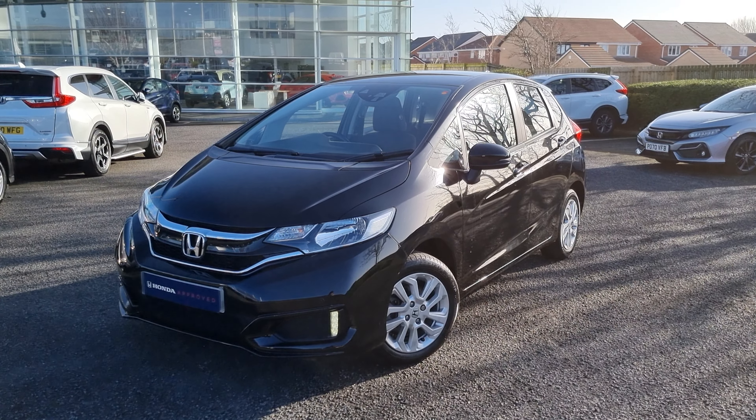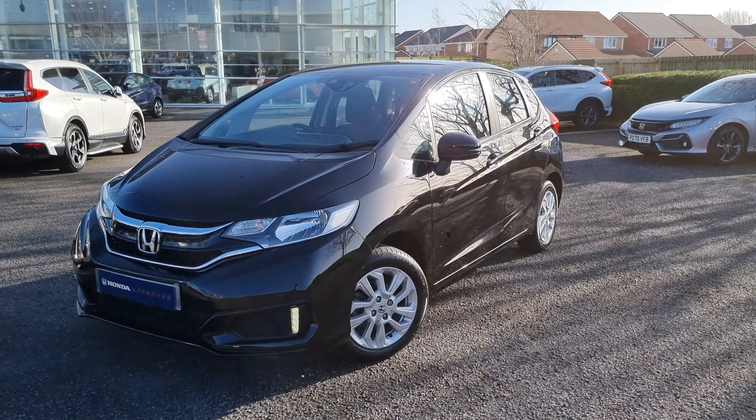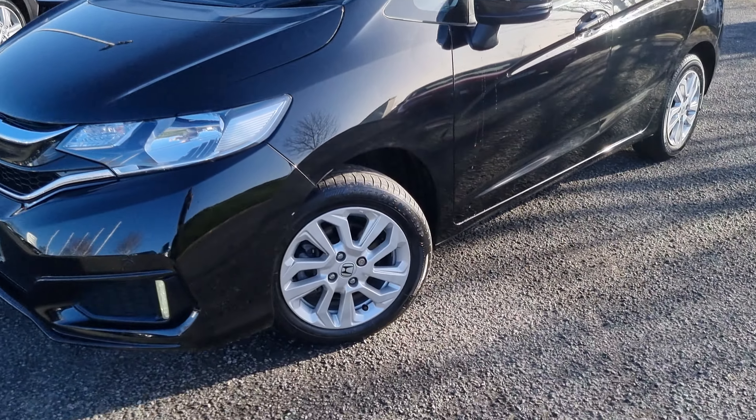Hi everyone, it's Liam from the Blackpool Honda dealership. Hope you're all okay. Here I've got a Crystal Black Jazz SE — this is a 1.3 petrol.